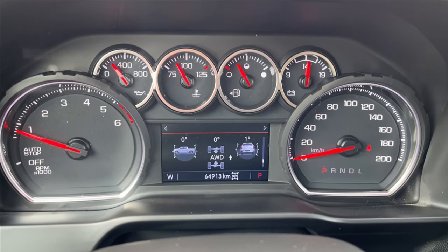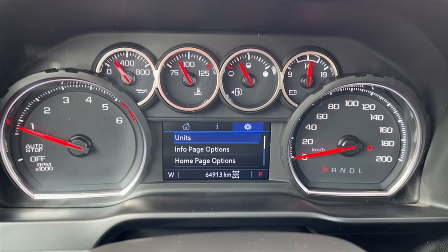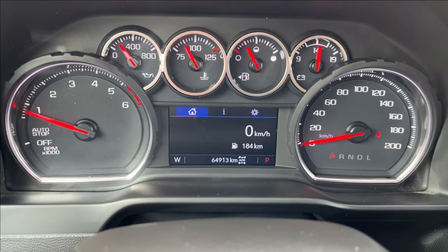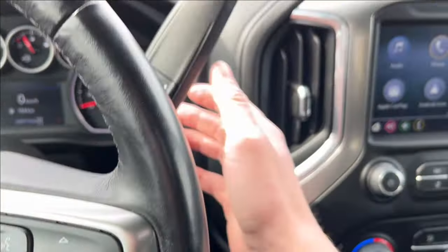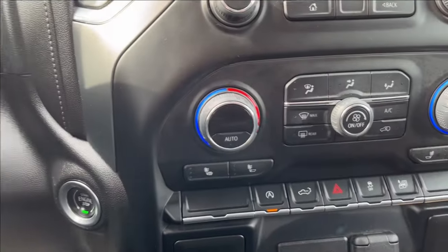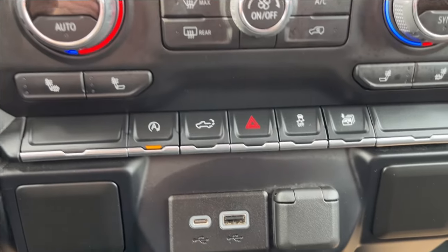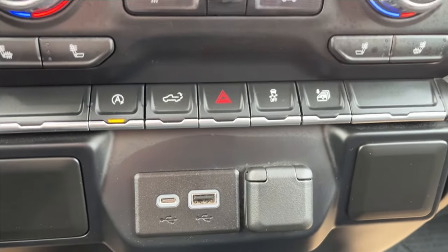The cluster also includes your DEF fluid, transmission fluid, and other settings as well. Push to start — down there you're going to have the classic column truck shifter. You're going to have your climate control here with your two heated seats, your auto stop, as well as your rear liftgate control, two USB ports, and a 12-volt DC port.